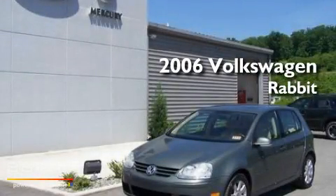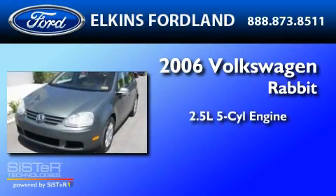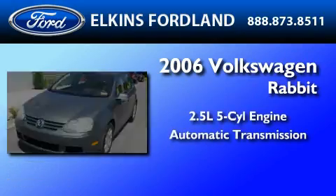This is a 2006 Volkswagen Rabbit. It features a 2.5-liter, five-cylinder engine and an automatic transmission.